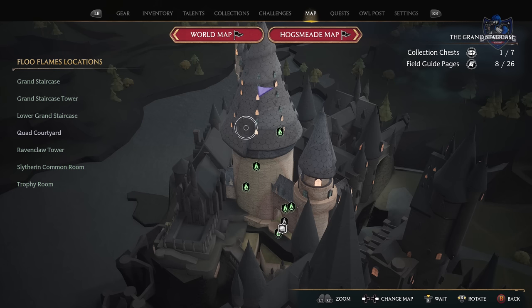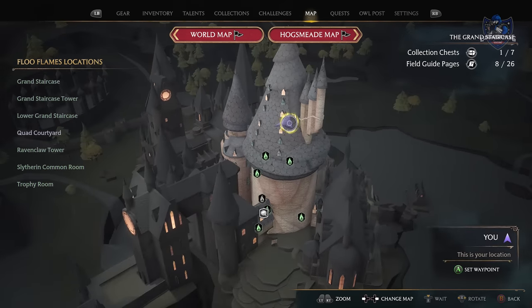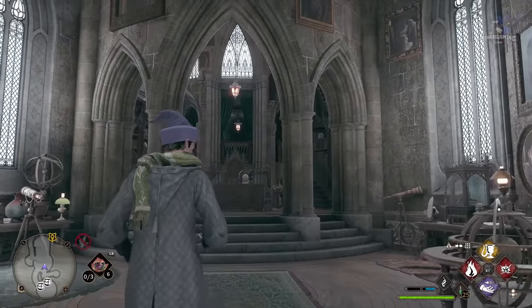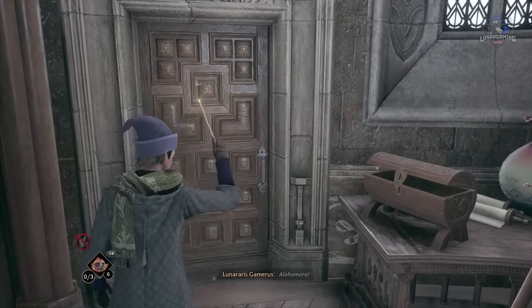Our last one is in the Headmaster's office. You get here by doing the quest the Polyjuice Plot, which is around 80% through the main story, but once you've done that you can head back to the Headmaster's office at the top of the grand staircase and all the way to his main office. As soon as you go in, there is a door on the left hand side that requires a level 2 lockpick.